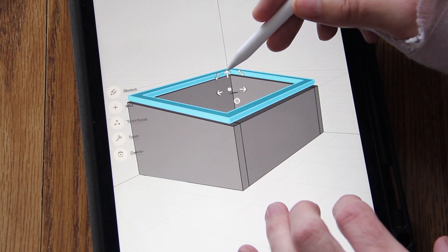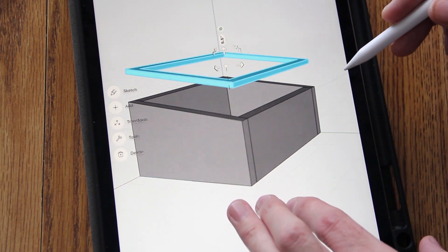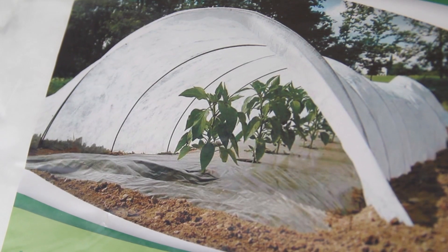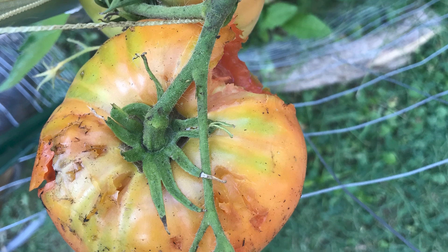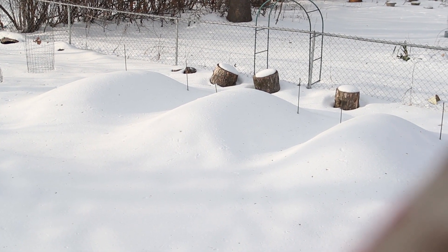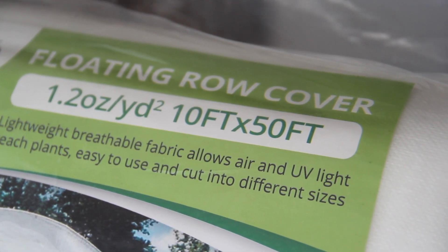Next, I'm finally going to get around to making some cold frames so we can extend our growing season. I already picked up a pair of old windows for cheap, and I just need to get some lumber — and of course there'll be a video on that too. And lastly, we're going to start using row covers this year. We get quite a bit of pest pressure here in the spring and summer, along with the erratic temperature changes and frequent rains — and yes, that'll be another future video.